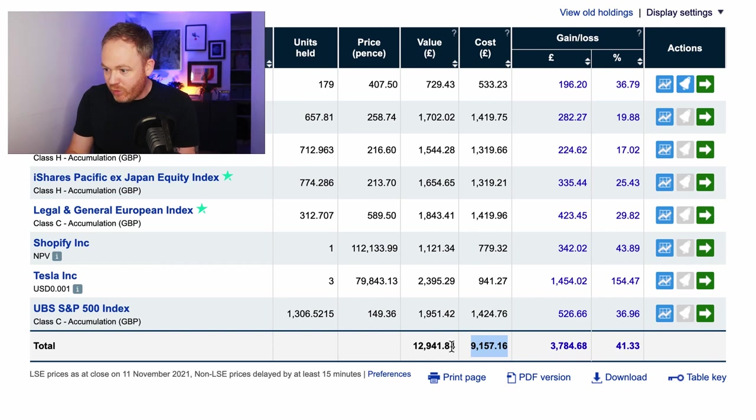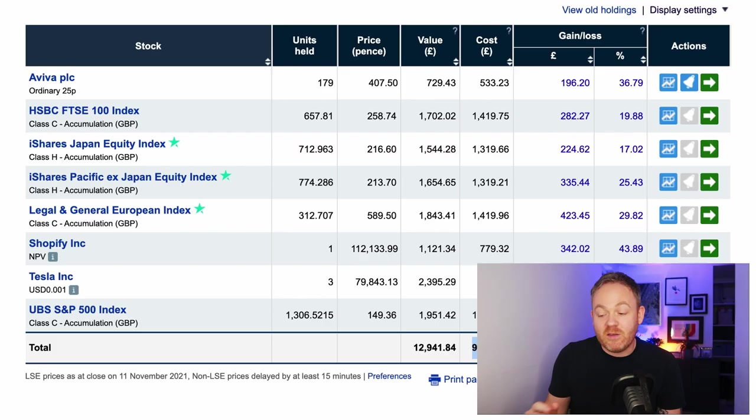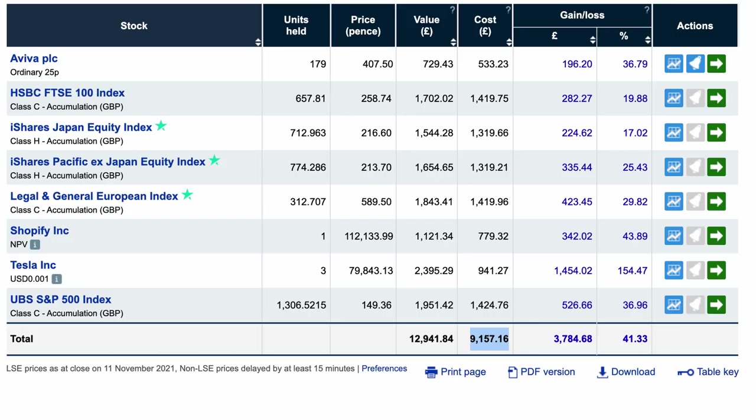The cost for me to invest was £9,157 — but it's now worth £12,941, which is a gain of £3,784, or 41%. These are the funds and businesses I hold and I have no desire to sell or change anything here for years, probably decades. This portfolio is going to continue to grow unless some of these businesses fail to prove they can continue to grow revenue and profit. I'm a long-term investor — that has been proven time and time again to deliver the best results for retail investors.